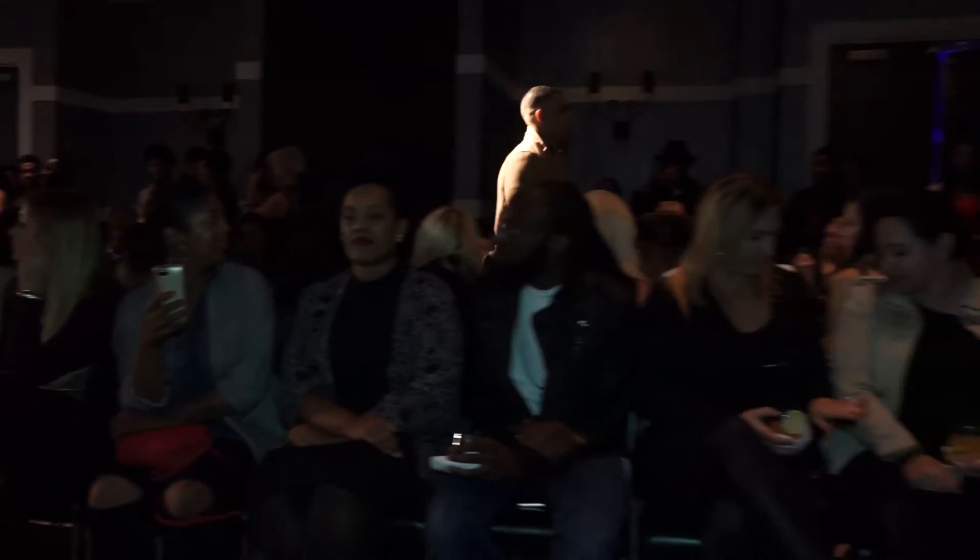A tan or neutral colored long coat is also great for all men and women and is great for layering different colors and patterns.